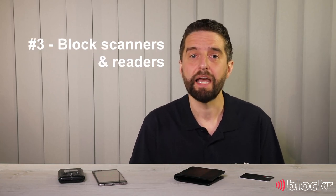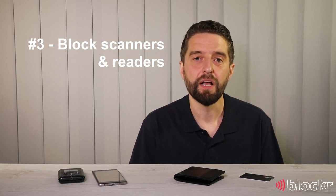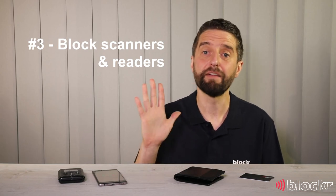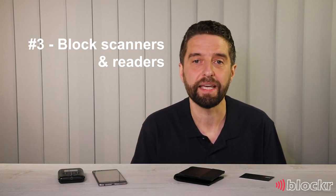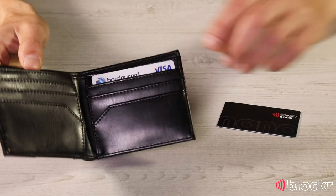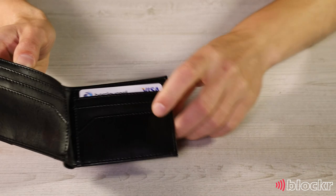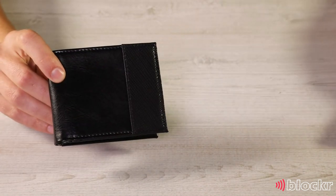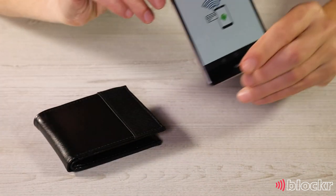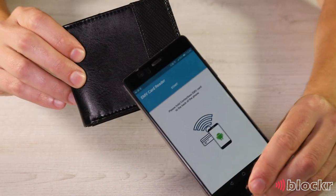The third way to protect yourself is to protect yourself before your details are even taken. If you check our YouTube channel, you'll see we've put a video together showing you five ways in which you can block scanners and readers from taking your details in the first place. We'll show you one of those ways now, using an RFID blocking card which you can place inside your wallet to protect your contactless cards. Let's try reading the card details again using a mobile phone, but this time with a blocking card inserted. As you can see, the card cannot be read.